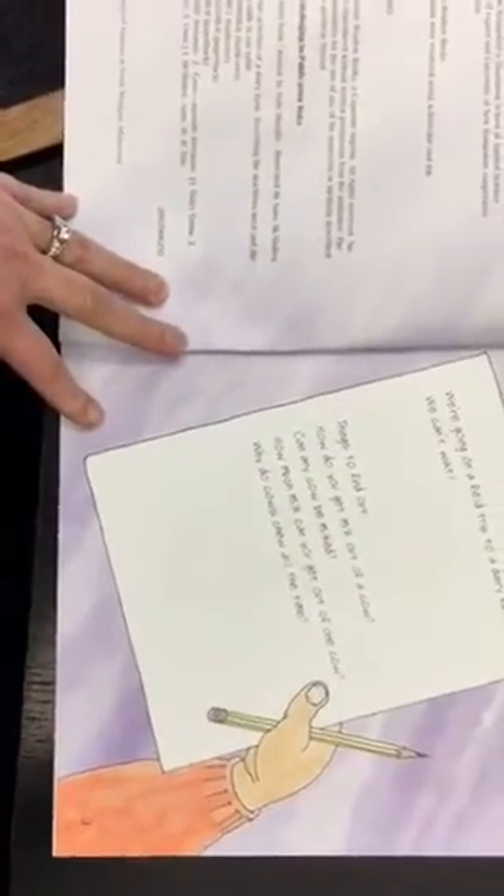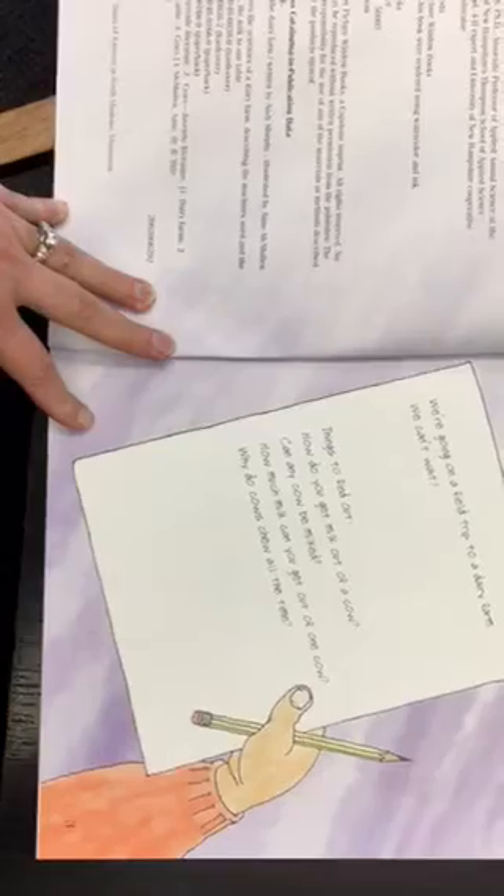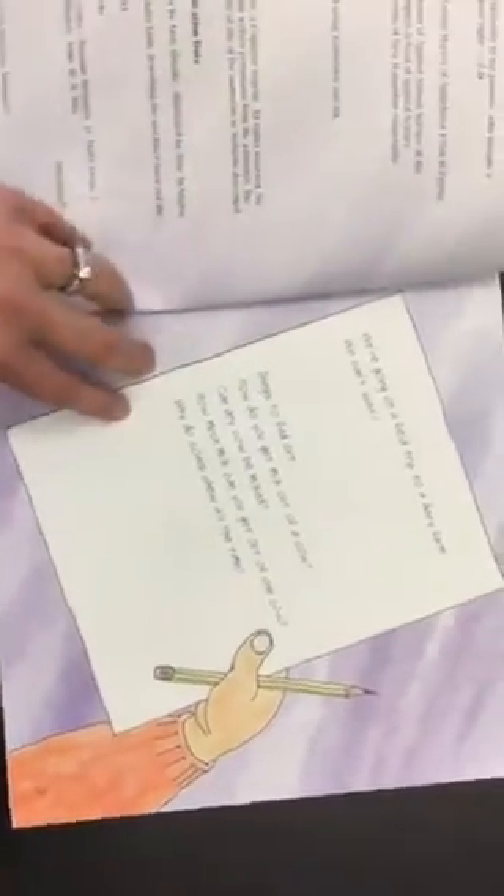How do you get milk out of a cow? Can any cow be milked? How much milk can you get out of one cow? Why do cows eat all the time?